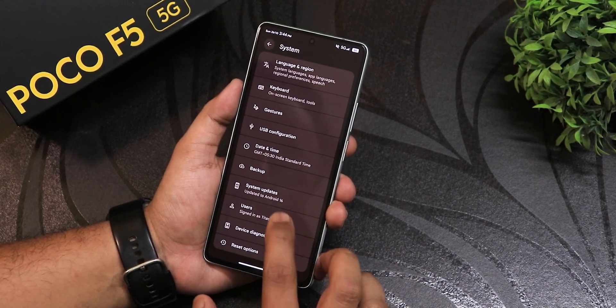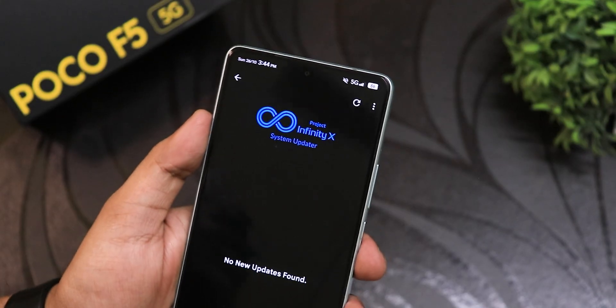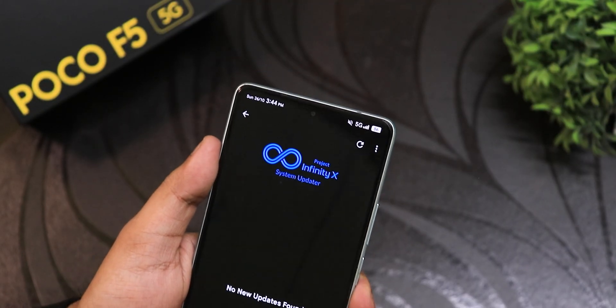There's a USB notification option you can set to file transfer for convenience. The system updater has a new look — earlier it had a LineageOS-based look, but now it features the Infinity X logo, which is a nice touch.